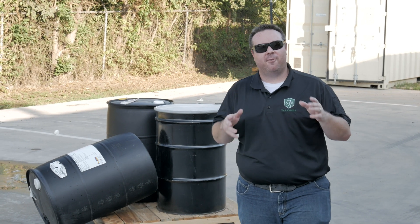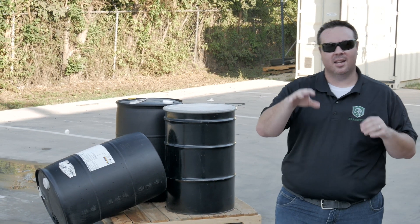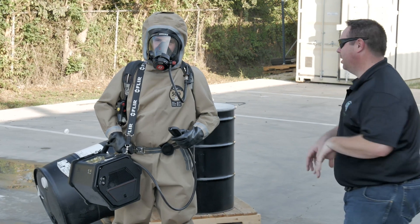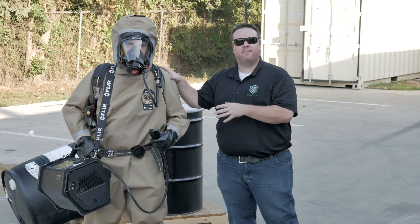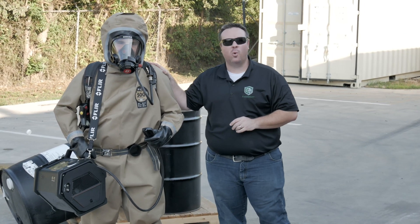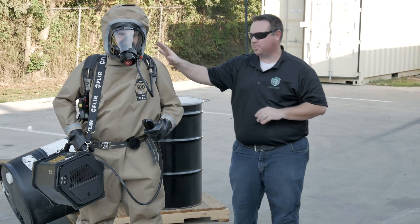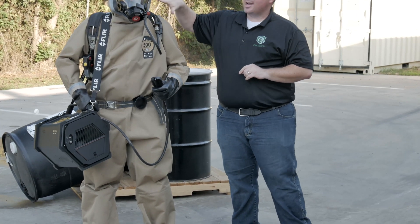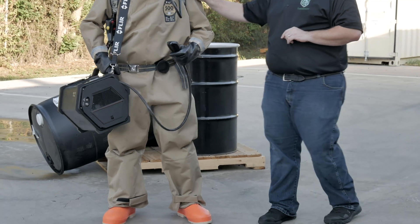Welcome to another episode in the Far West demo series. Today we're going to be talking about high-end protection and high-end detection. First and foremost, high-end protection — we look at this ensemble right here. We have the new Capilar Dura Chem 500 multi-threat single exposure suit. This lightweight and durable suit is great for vapors and chemicals, splash resistant, vapor resistant, and has a matching face piece for whatever brand SCBA you have.